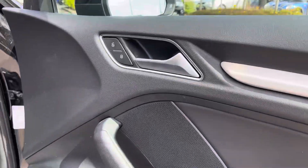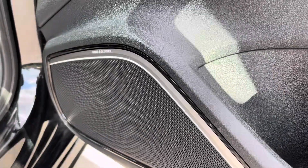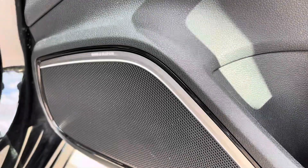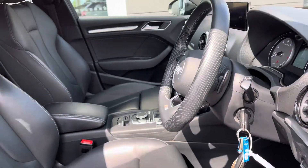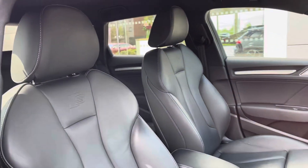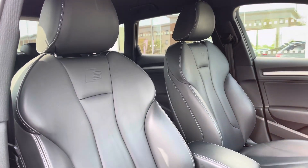We have the door and dash inserts brightening up the black interior of this car, and one of the upgraded extras is the Bang & Olufsen sound system making listening to your music better than ever. Black leather upholstery is paired perfectly with the black headlining, with the front seats being S-branded and heated for maximum comfort.